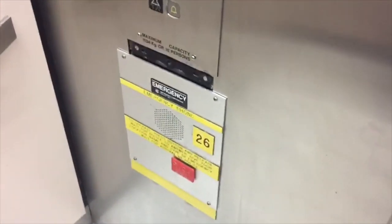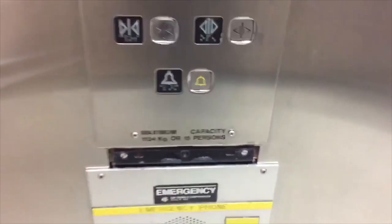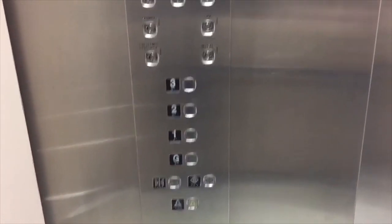You like the push button down there for the emergency? Yeah, it's pretty cool. It's more than the floor. Maximum capacity is 1134 kilograms for 15 persons. The floor indicator looks kind of vintage.